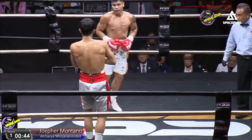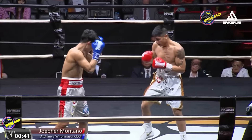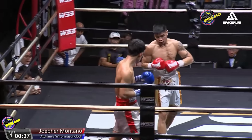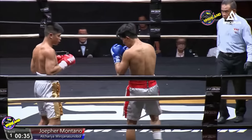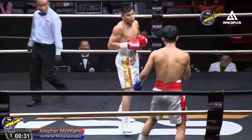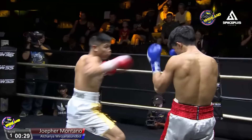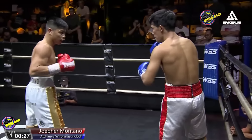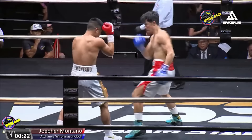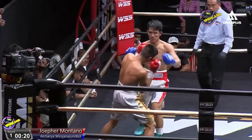A very nice move for a southpaw to land on an orthodox — and it works both ways. Another beautifully timed body shot. Definitely pays dividends in these 12-round fights: you try and take the gas tank away from your opponent so they have no energy for the later rounds. Big right and left upstairs as well as Acharya shakes his head and throws one back.